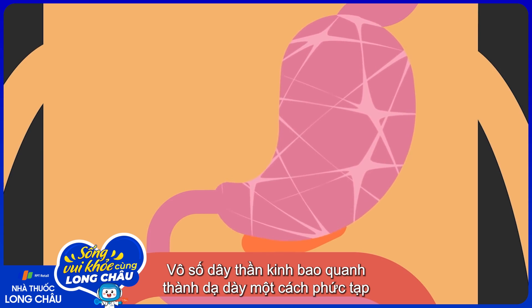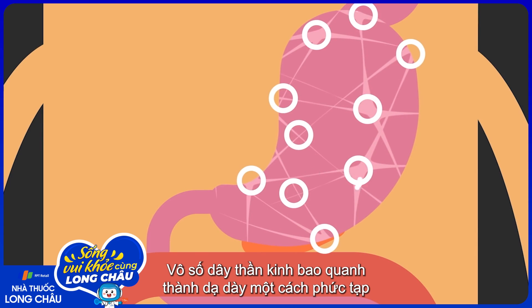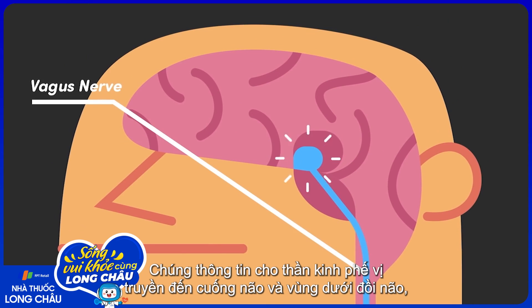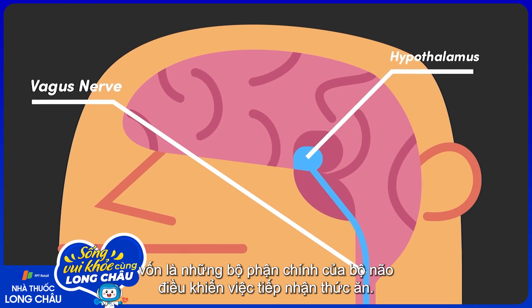A multitude of nerves wrapped intricately around the stomach wall sense the stretching. They communicate with the vagus nerve, up to the brainstem and hypothalamus, the main parts of the brain that control food intake.